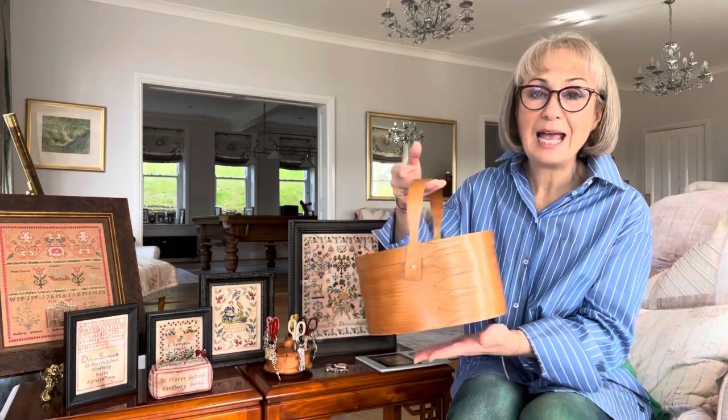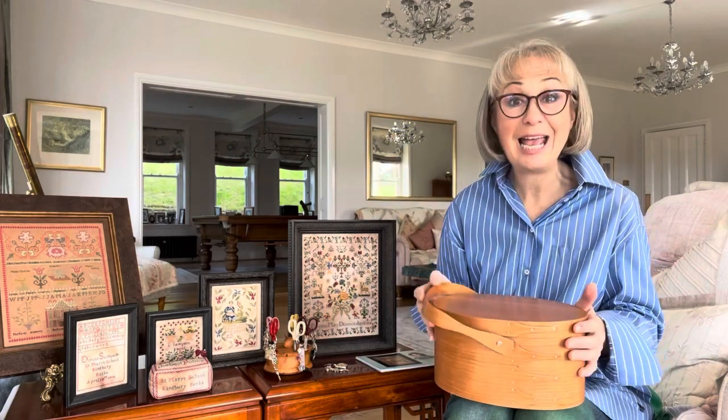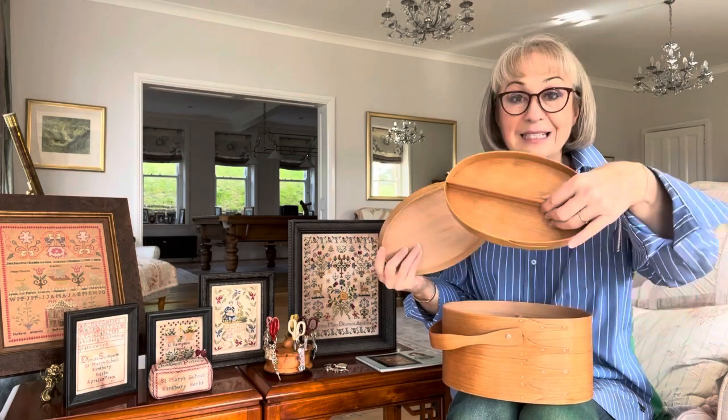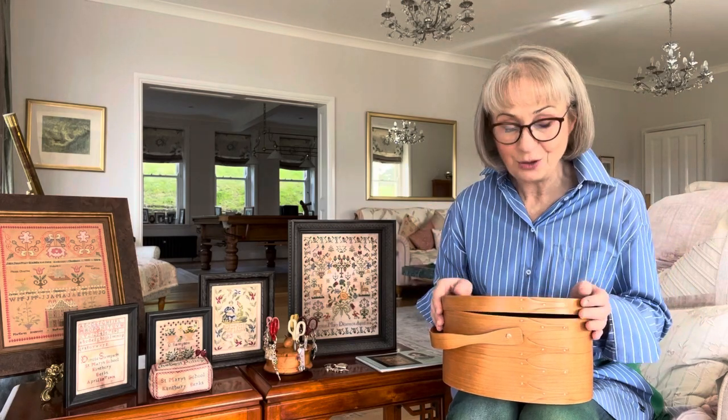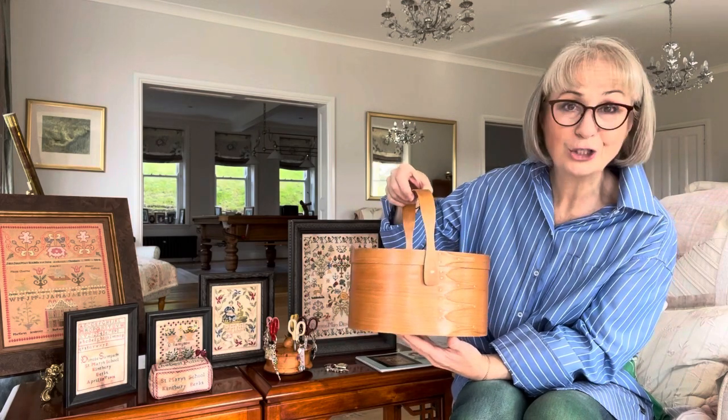The goodie bag that Hobby House handed out was amazing. It was a shaker work box — isn't that gorgeous? And this was the container that held the kit: the linen and the silks for stitching the workshop project. There's a little tray inside and plenty of room to store your needlework tools. It was just delightful. Shaker boxes are so special, and this was a very generous gift from Cathy and David for workshop attendees.